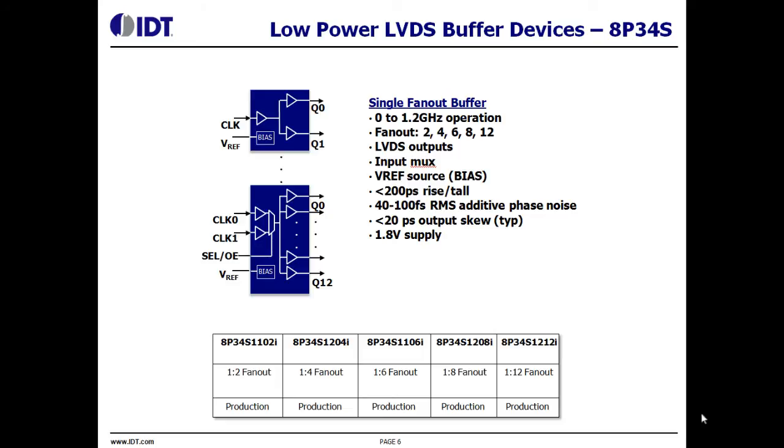All devices have an internal voltage generator for self-biasing inputs and AC coupled interfaces. The output rise time and fall time is faster than 200 picoseconds, and the additive jitter is as low as 40 femtoseconds.